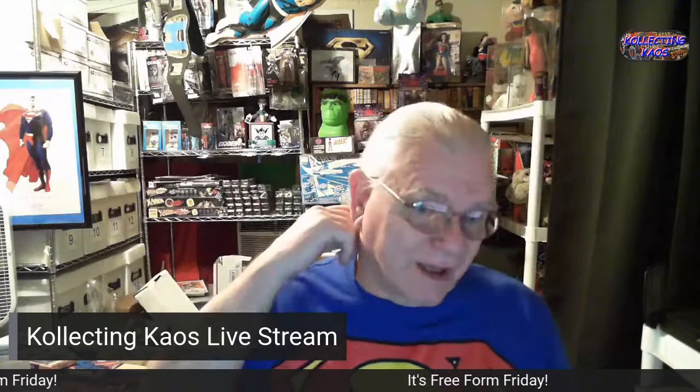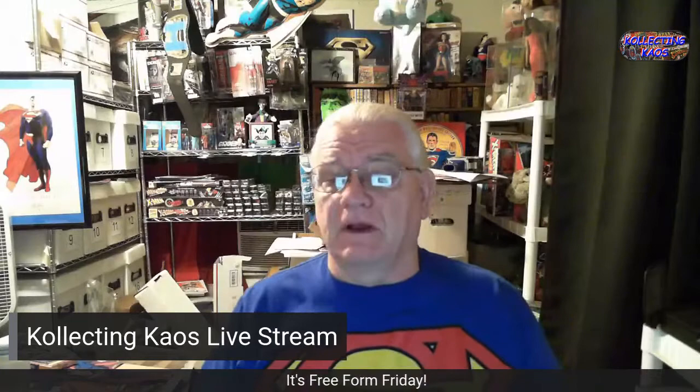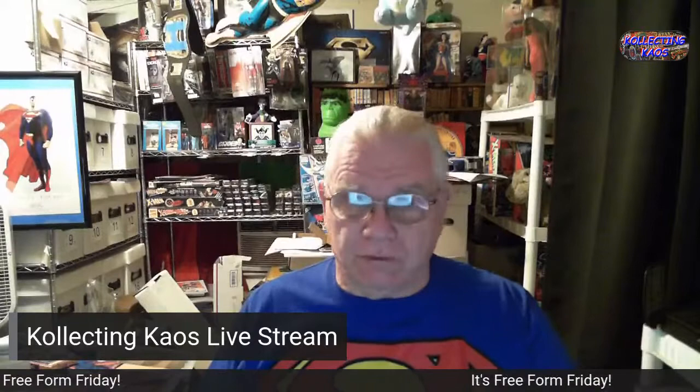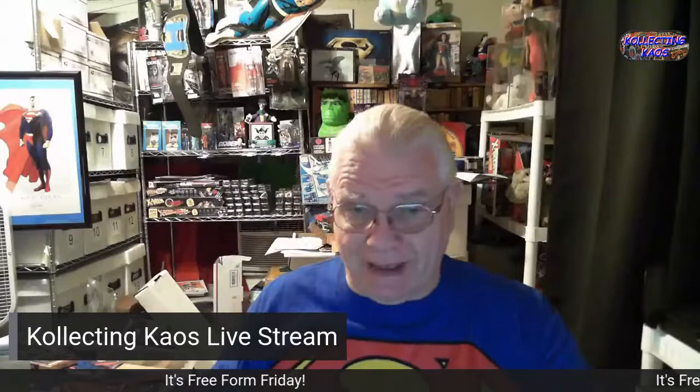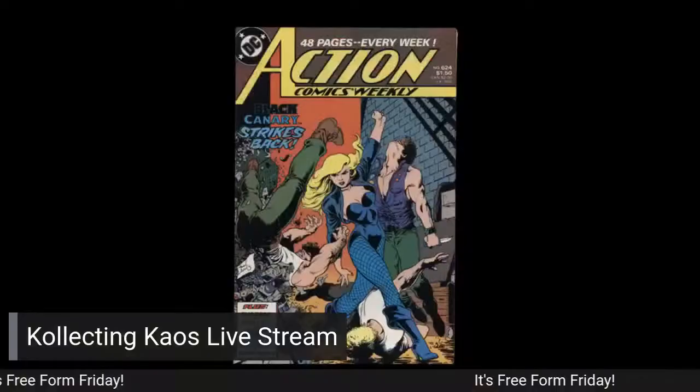Welcome to Collecting Chaos. I kind of messed up — it's Friday morning, 6:11, and I don't have my Freeform Friday video done, so I'm going to do it right here, right now, record it through StreamYard and post it. Hopefully everything will be fine. The bad part is I don't have anything prepared; the good part is it's Freeform Friday, so I got to thinking — what do I want to do?